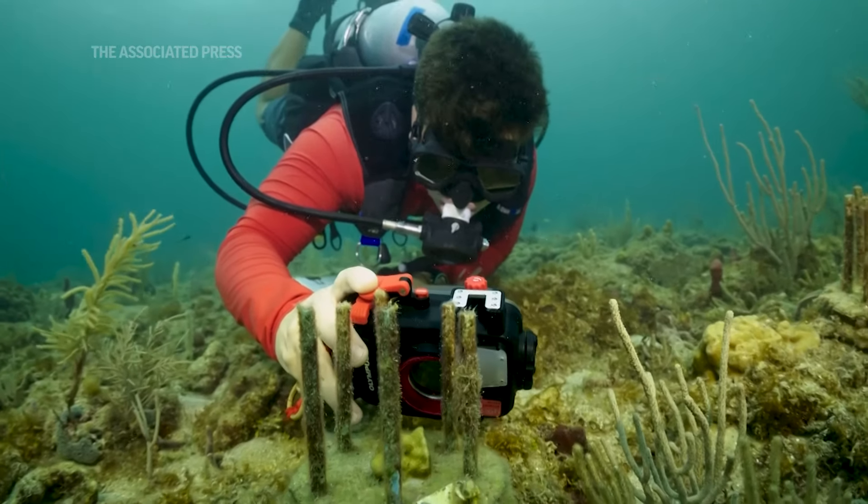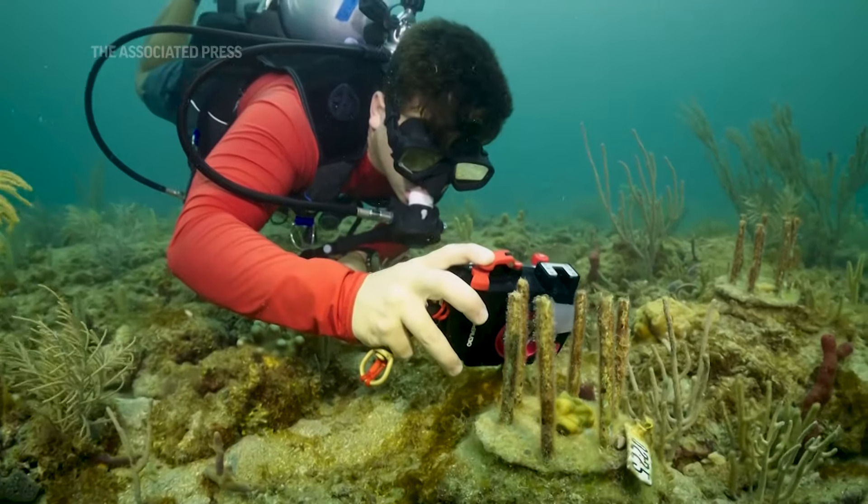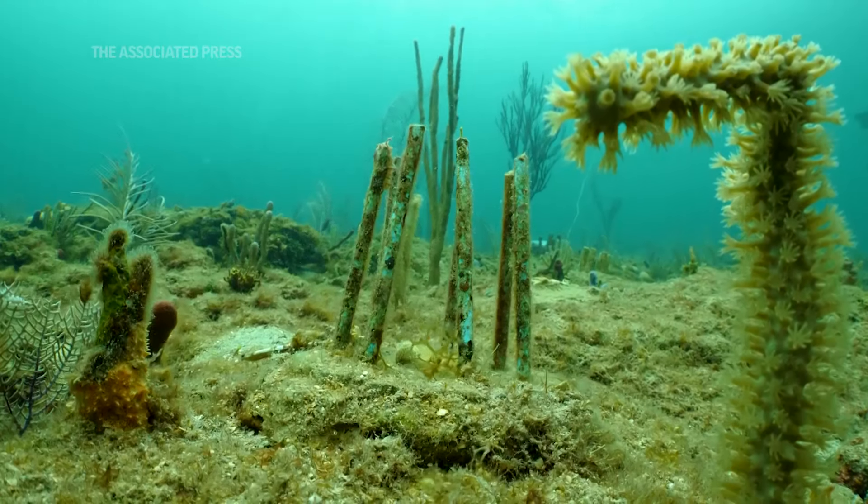I think there are a lot of people in the coral world that are excited for us and glad to see this solution. We're all a community rooting for each other, and I think there's a lot of excitement about this project.